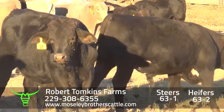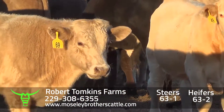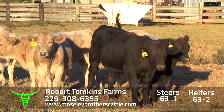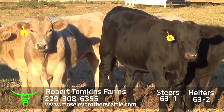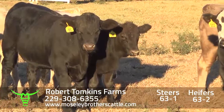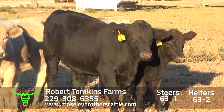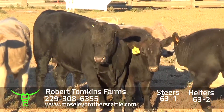Calves will be weighed on the ground with a 3% shrink. Calves will be sorted according to weight — we'll get the biggest, heaviest calves and cut out the smaller, lighter-weight cattle. Robert Tompkins, Fitzpatrick, 63-1. One load around 730.